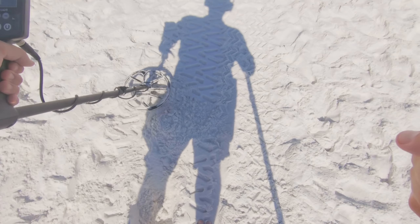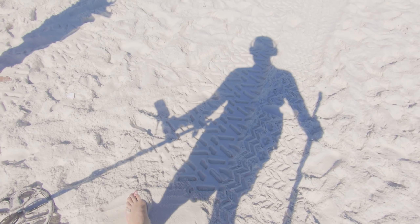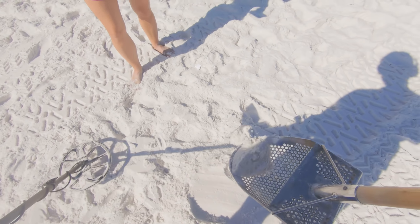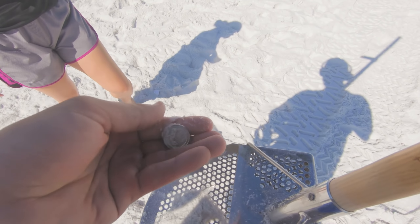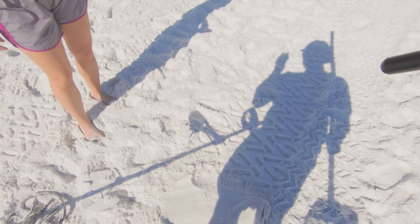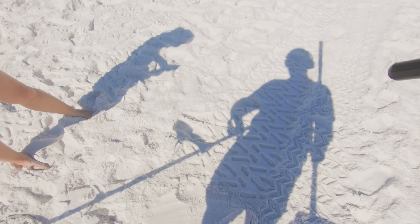We got a 30 — we all should know what that is. Got a quarter. It's a 2019 — let's see if it's a W. Nope, it's a P. No W mint mark. Oh well, that would have been pretty sweet.